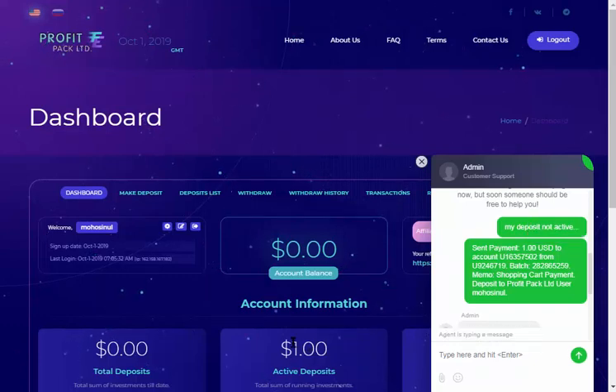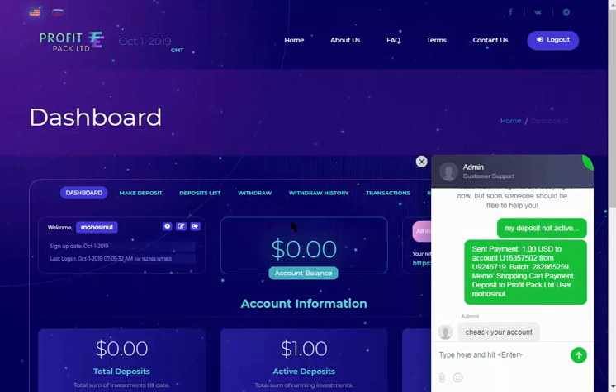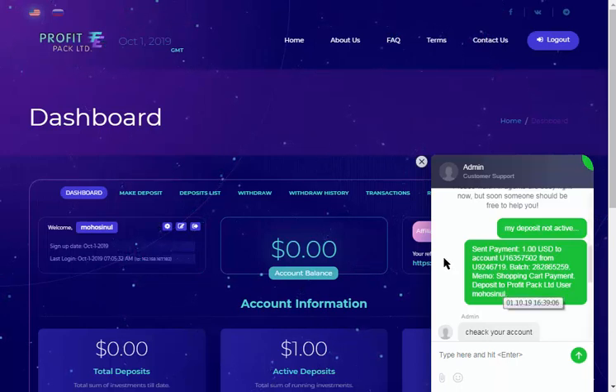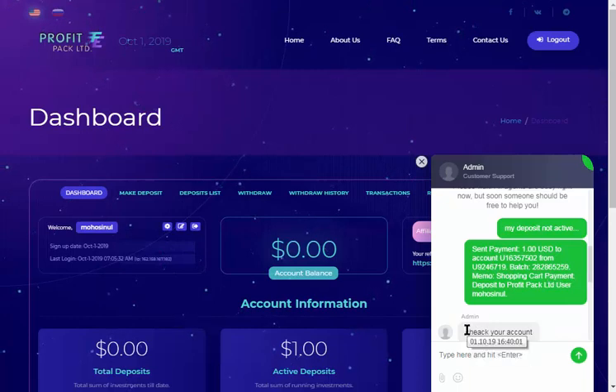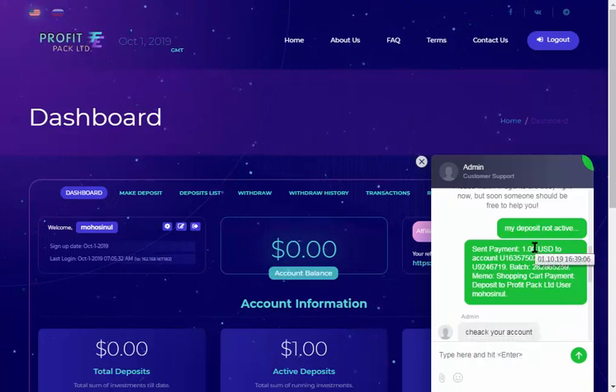I have a $1.00 deposit for this video. I have an investment account with a deposit that is active. I have an admin account. I have a review and upload of the deposit.